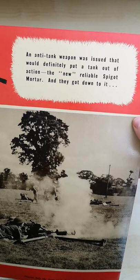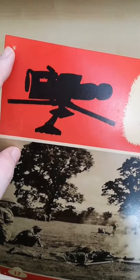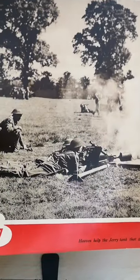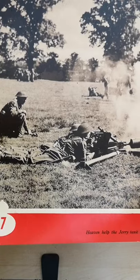This is part of a series of posters probably put together by the Ministry of Information about the Home Guard, and it looks at all the various different weapons and what the Home Guard actually did. So this one is number 17, and it has this great photograph, as well as a great little line there at the bottom saying, 'Heaven help the jerry tank that gets in its way.'